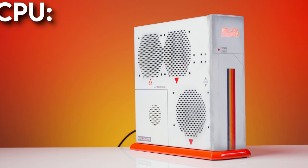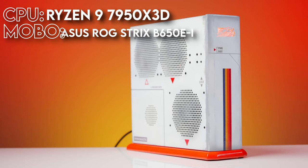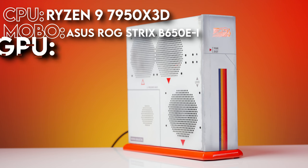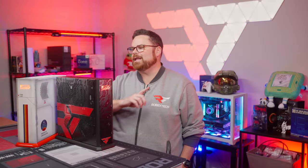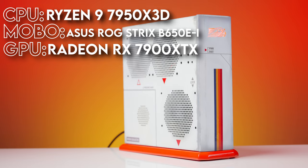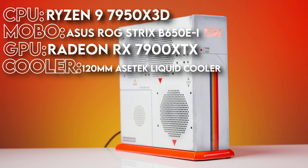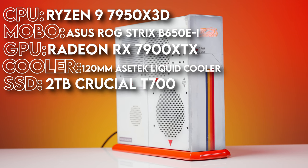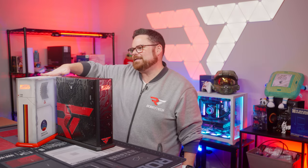For the AMD system, we have an AMD Ryzen 9 7950X3D CPU socketed into the Asus ROG Strix B650E-I gaming Wi-Fi motherboard with a Radeon RX 7900XTX for our GPU. Our CPU is cooled by an Asetek Liquid Cooler AIO with a 120mm radiator, and for storage, the AMD Tiki has a 2TB Crucial T700 PCIe Gen 5 NVMe drive.